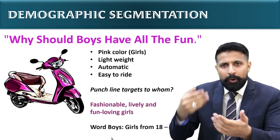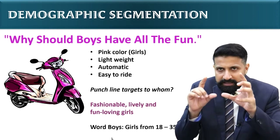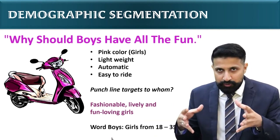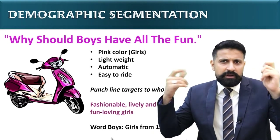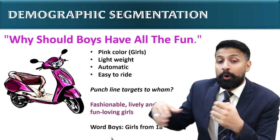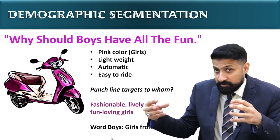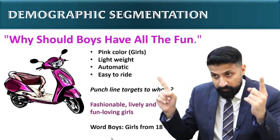Look at the punch line: 'Why should boys have all the fun?' Now, what type of girls are the target market? Let's look at the age range first — from 18 to 35. Normally this age is called young age; after 35, people are called mature. They targeted this age group, and I remember they took Priyanka Chopra in the ad. Priyanka Chopra looks very young, very fashionable, and very lively. So the target is girls who are fashionable and fun-loving, although even older women can ride this bike since it's very safe. But the main target market is 18 to 35.